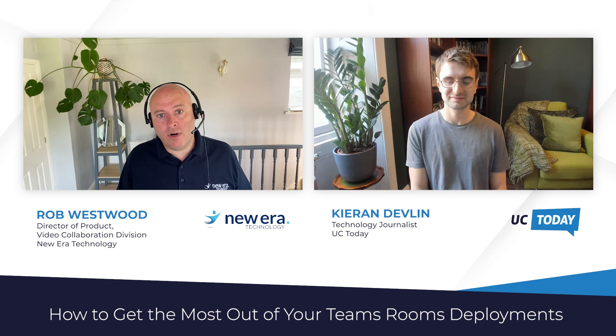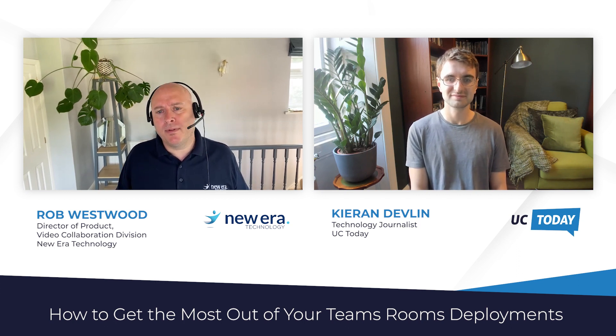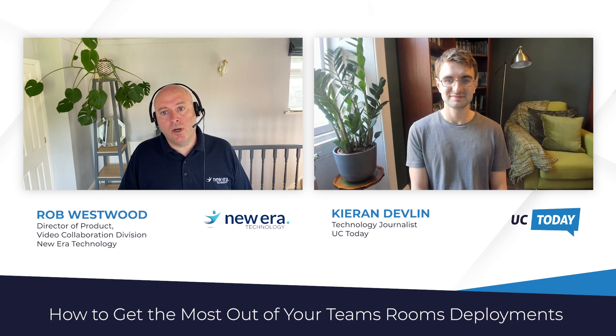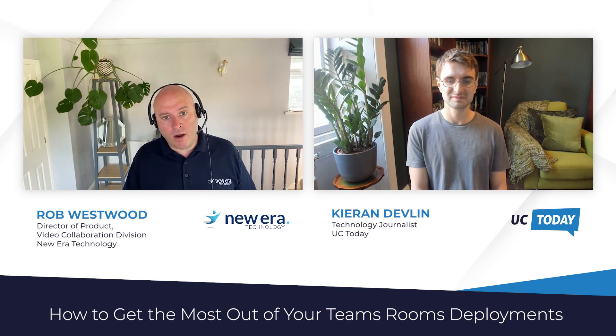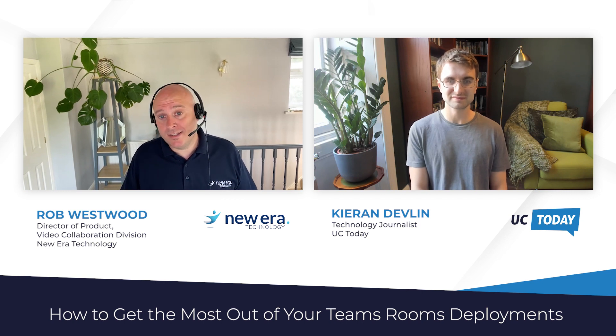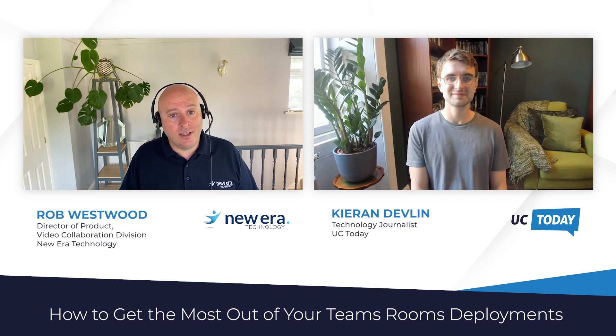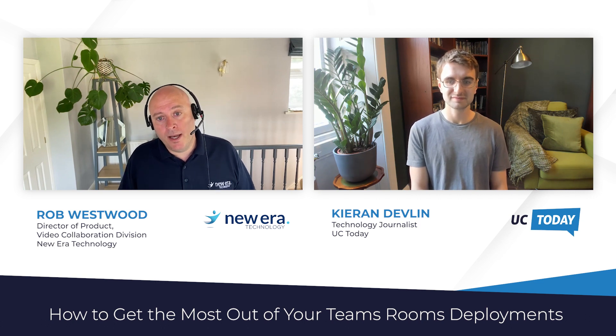We have a broad portfolio, from complex AV design, implementation services, internally developed and off-the-shelf SaaS solutions, right through to a high-touch managed service delivered by our 24/7 Global VNOX. At NuEra we are unashamedly collaboration geeks. We love to talk to our customers about technology, the art of the possible and exceptional user experiences. We are vendor agnostic and are a Microsoft Solution Partner for Microsoft Cloud.